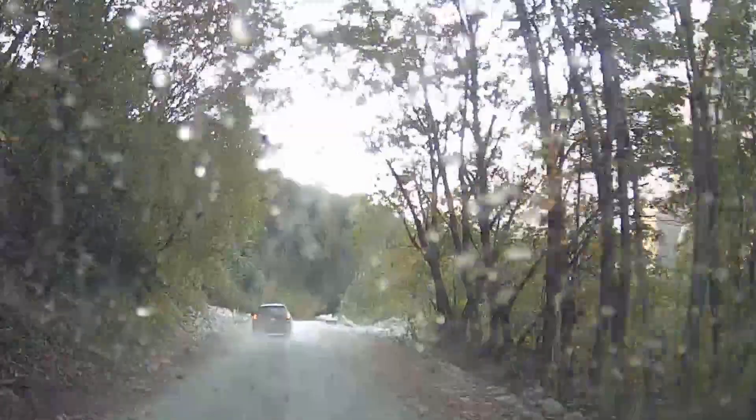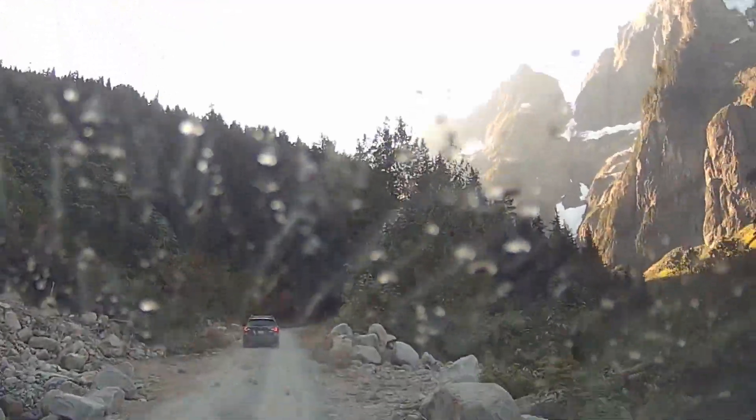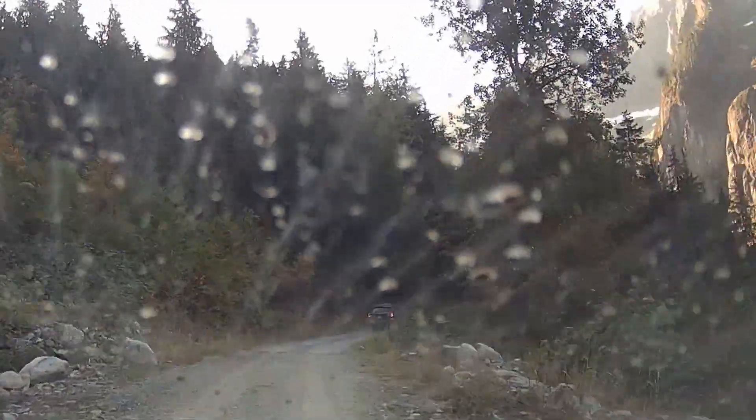It is nice and wide for the most part. The worst of the washboard was right at the beginning, and there weren't many potholes until the end. The worst of the holes were around road transitions and bridges.